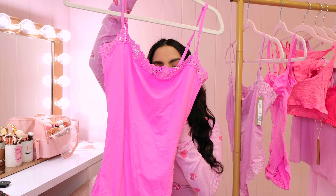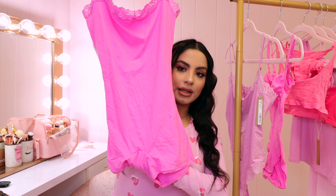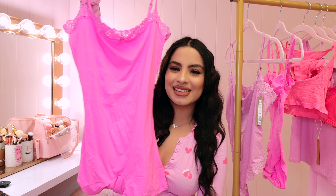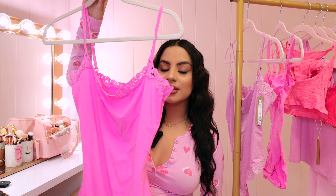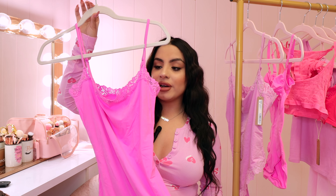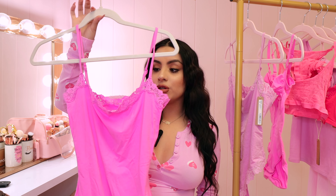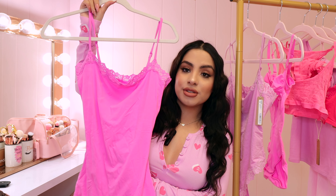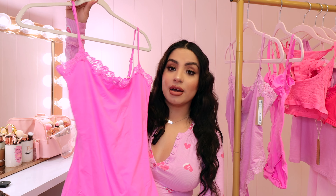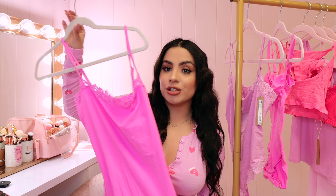The next piece is the Fits Everybody Lace Onesie in the color Neon Orchid, size medium. It's like a short onesie — shorts on the bottom, kind of like a romper but it's a onesie. This is meant to lounge around the house, but I also feel like I could wear this out as a bodysuit with jeans for a cute outfit. I'll be wearing these all of February to celebrate. If you don't follow me on Instagram, go ahead — I post all my outfit pictures there so you can see how I style these pieces.